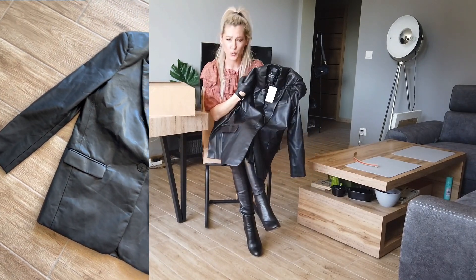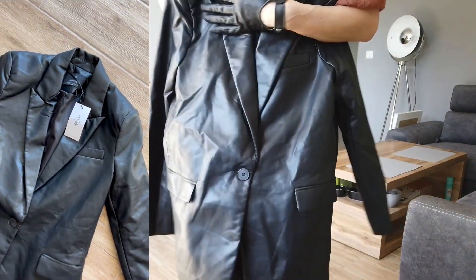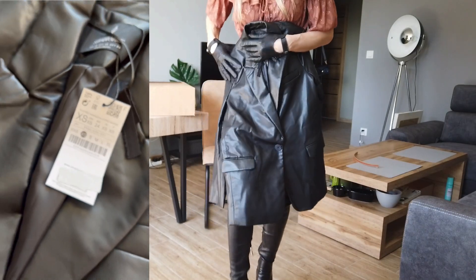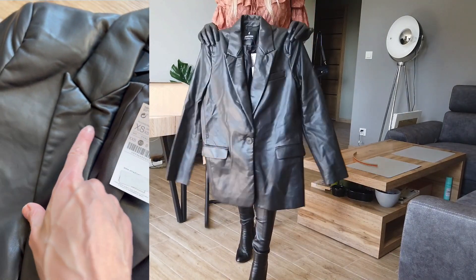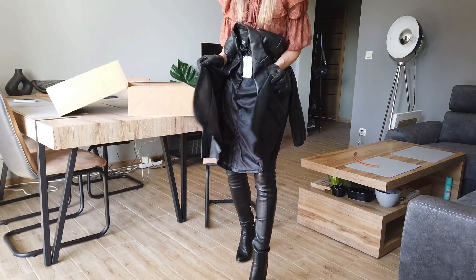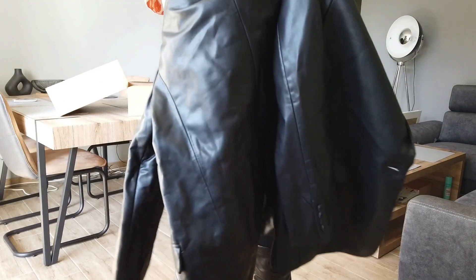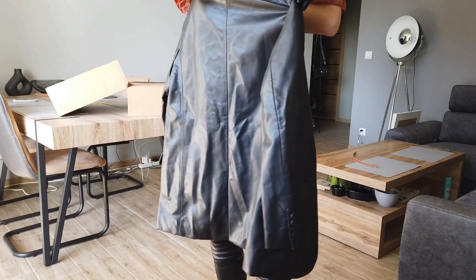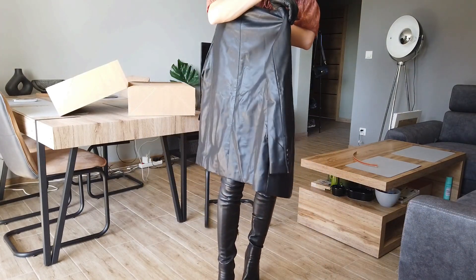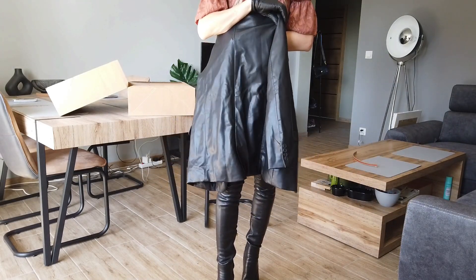It's very creased. I got size extra small, so I hope it'll be fine. I got the Zara blazer with gold buttons, and I thought I needed a blazer — just a normal one without any gold accents — to create a more casual outfit. But it is very creased and because it's leather, it looks like that.